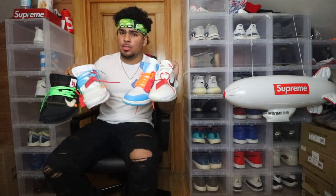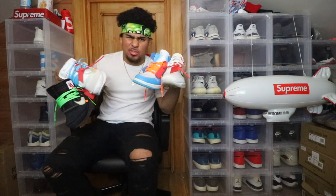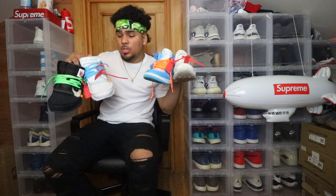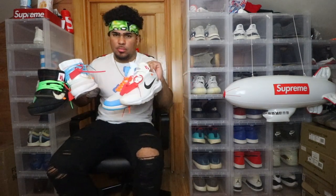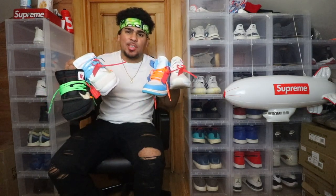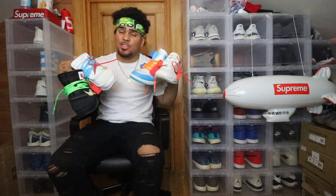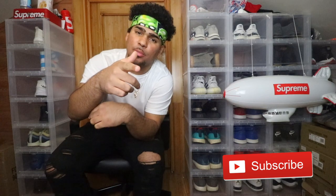Now this is not all the off-whites I've ever had — I've had others, but I've sold them because I don't really like them. I don't really want them in the collection. These are the ones I decided to keep, and I'm gonna go over which are my favorite and rank them one through four because I only have four pairs. I'm also gonna give a little insight on how I got each pair. So if you guys are interested, make sure to hit that thumbs up and if you're not already subscribed, hit that red button and turn that bell to be notified whenever I upload.